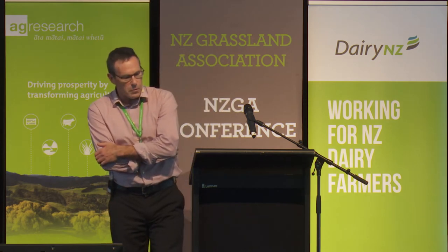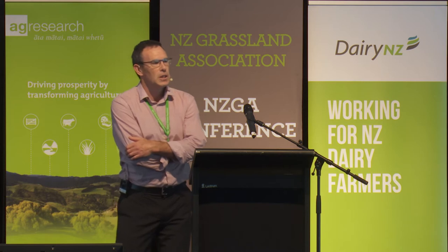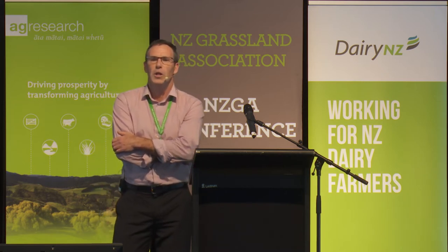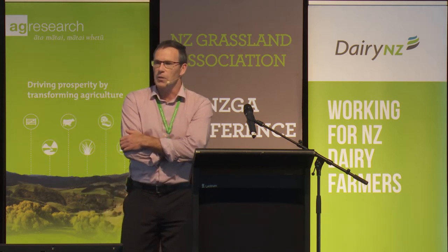I live under the shadow of Mangatua on the banks of the Tauri River. I'm a fifth-generation Kiwi descendant from the UK, and my name is David Stevens.